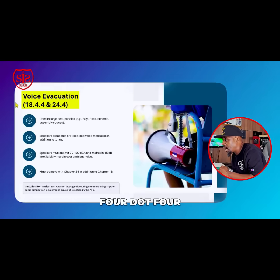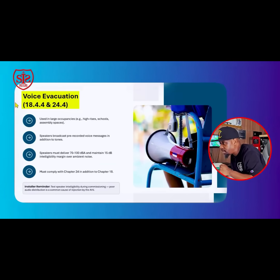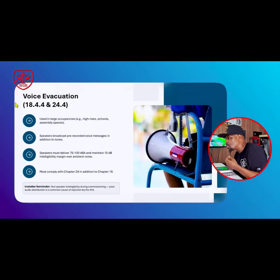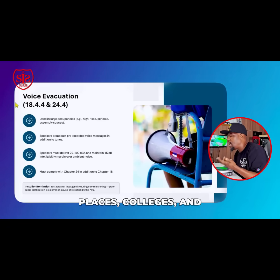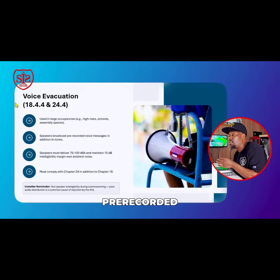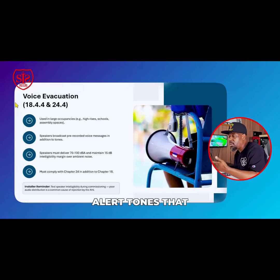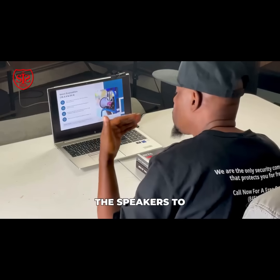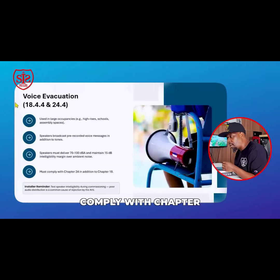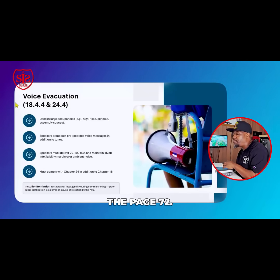Chapter 18.4.4 and 24.4 cover voice evacuation, which is used for large occupancies like high-rises, schools, assembly places, colleges, and dorms. Speakers will broadcast pre-recorded voice messages in addition to alert tones that play over the speakers to indicate an announcement is being made. This must comply with both Chapter 24 and Chapter 18 of NFPA 72.